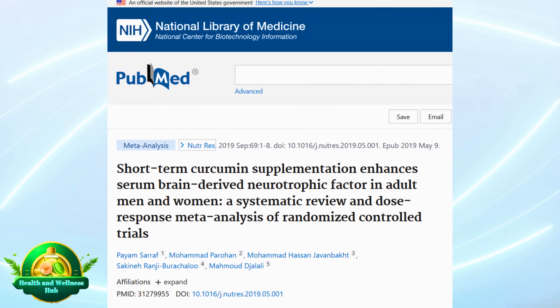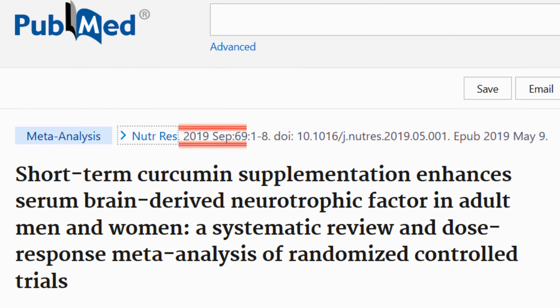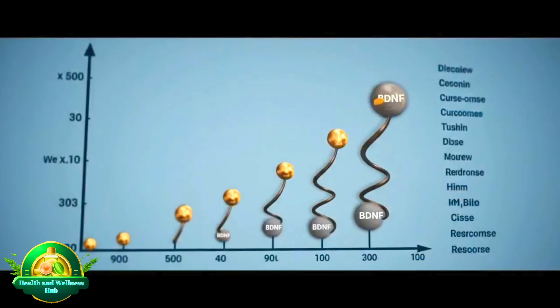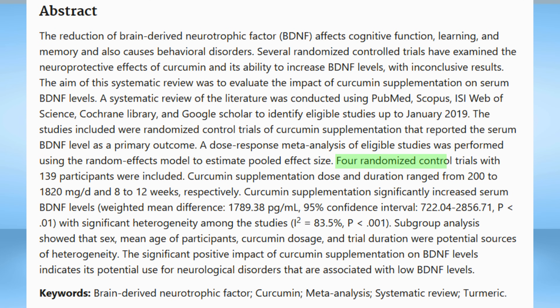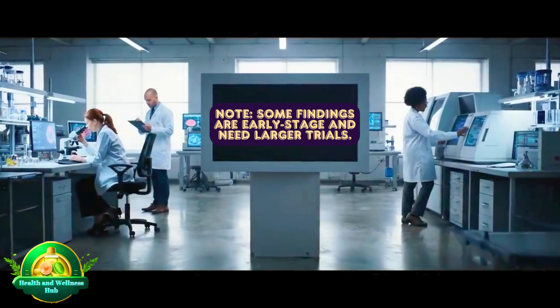Boosting feel-good neurotransmitters: in a systematic review and dose-response meta-analysis published in Nutrition Research in September 2019, researchers evaluated the impact of curcumin supplementation on serum BDNF levels. Four randomized controlled trials with 139 participants were included, with curcumin doses ranging from 200 to 1,820 mg daily over 8 to 12 weeks. Curcumin supplementation significantly increased serum BDNF levels, indicating its potential use for neurological disorders associated with low BDNF. Note: some findings are early-stage and need larger trials.